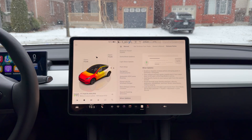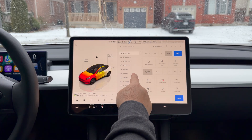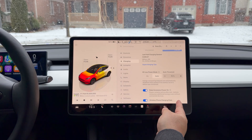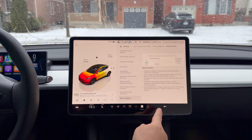Moving right along — some minor updates. You can now enable or disable the wireless phone charging pads from Controls. If you don't want them always on, you can disable them — go to Controls, Charging, scroll down to 'Wireless Phone Charge' and you can turn them on or off. Someone like me doesn't use it, but my wife does so I'll keep it on. It just gives you more granular control, which is never a bad thing.